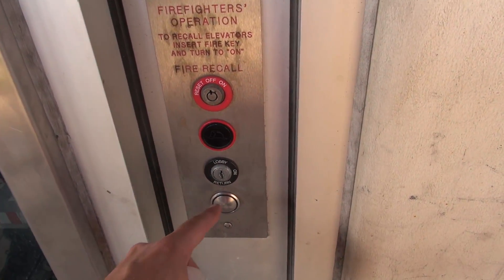This is the first Endura I've ever seen. You ready for me to call it? This is the first Endura I've ever seen. Now watch these pistons here. This is the Endura MRL elevator and it's not coming yet.